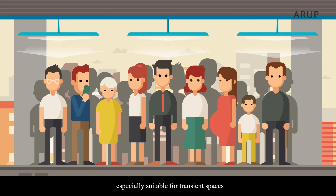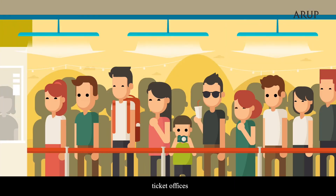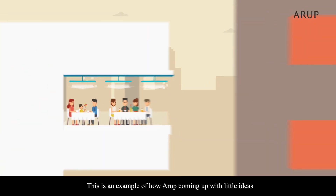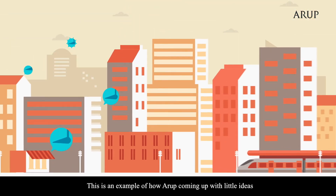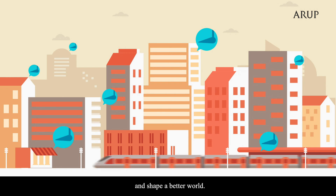It's specially suitable for transient spaces like metro platforms, ticket offices, or any semi-outdoor areas. This is an example of how coming up with little ideas can induce change and shape a better world.